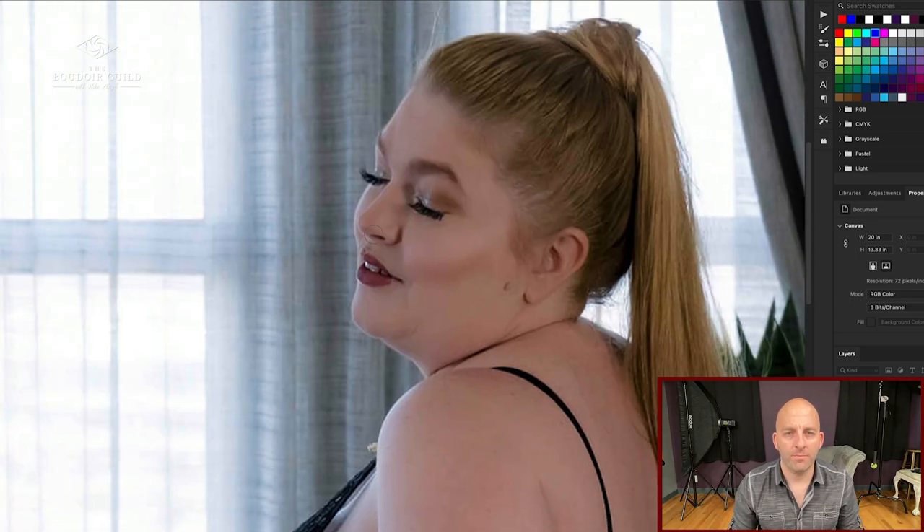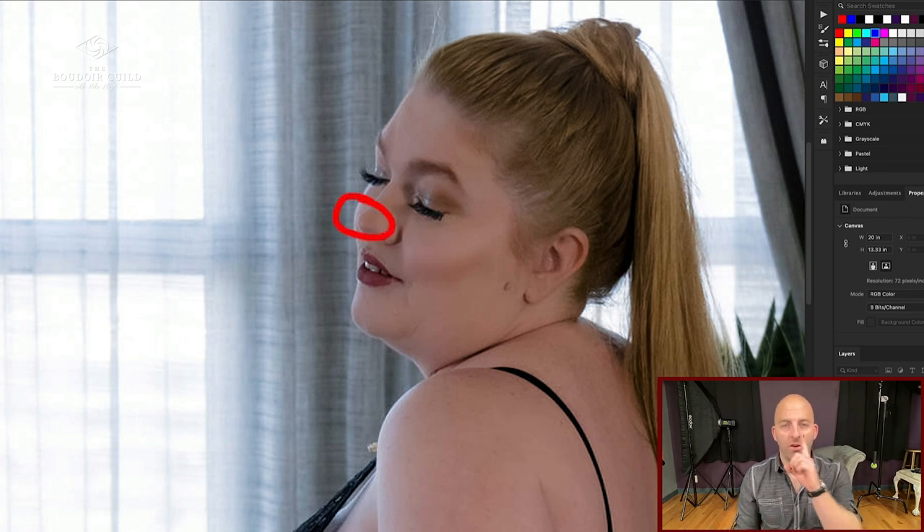One thing to look for — and this image actually does it — is where the nose crosses the plane of the cheek. If the subject is turned away too far and the tip of the nose goes over the edge of the cheek, it looks odd. It literally just looks like a nose. Thanks for tuning into another one of my photo critiques.